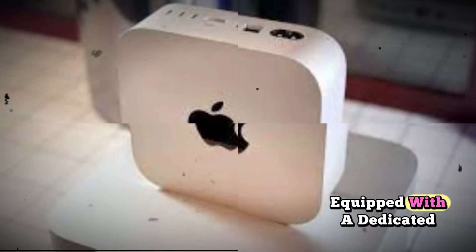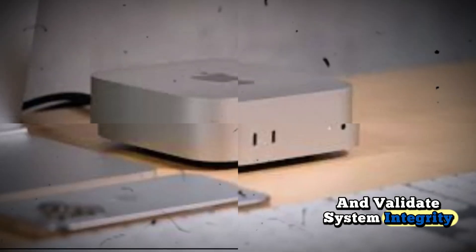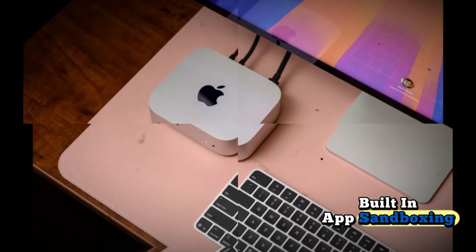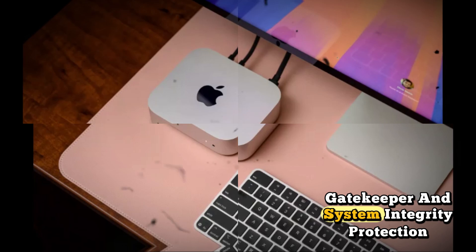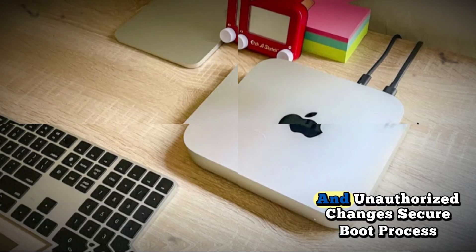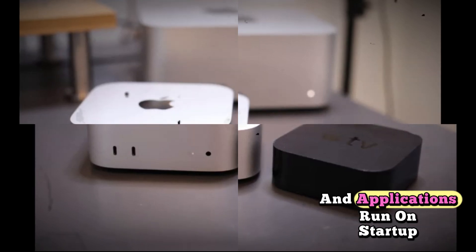Security features: equipped with a dedicated Secure Enclave to encrypt data and validate system integrity, the Mac Mini M5 supports Touch ID when paired with compatible Apple keyboards. Built-in app sandboxing, Gatekeeper, and System Integrity Protection keep your Mac protected from malware and unauthorized changes, while a secure boot process ensures only trusted macOS versions and applications run on startup.